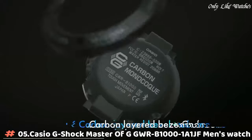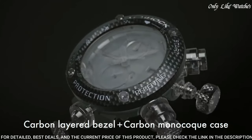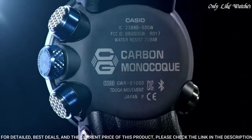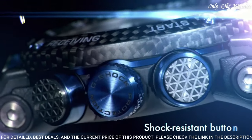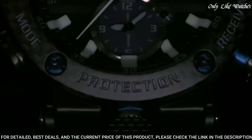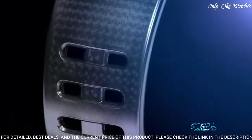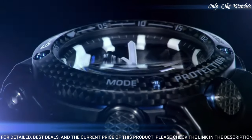Number 5. Casio G-Shock Master of G GGB-100-1A1JF Men's Watch. It is equipped with Japanese solar quartz movement and 5588 caliber, carbon case of round shape. Case dimensions are 46.4mm in diameter and 16.9mm in thickness. The dial of this Casio watch is black.